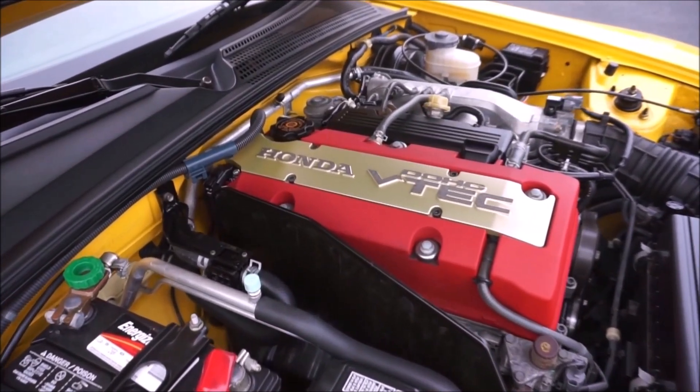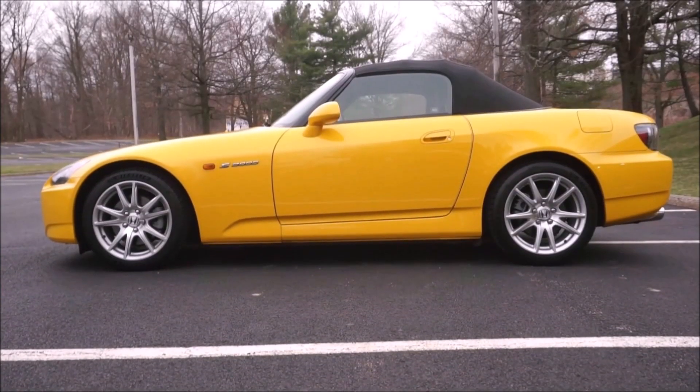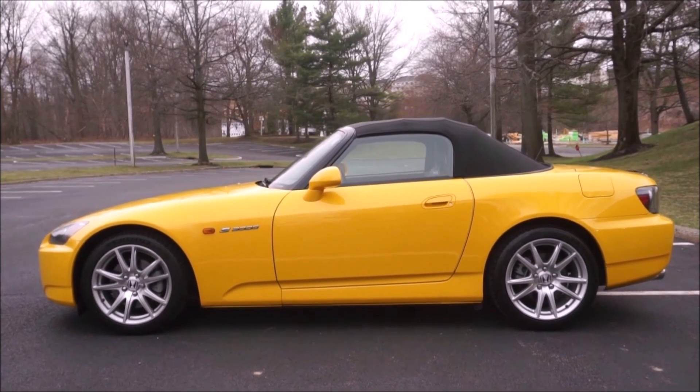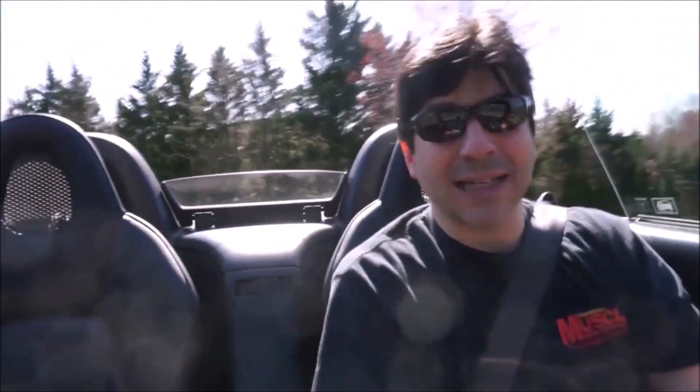I decided I wanted either Laguna Blue — but then one of my friends got Laguna Blue — New Formula Red, which I had last time, or Rio Yellow Pearl. The problem is every time I found a Rio Yellow Pearl car, it had always been repainted, and this is a three-stage paint that's very difficult to match. Any time I found one, I was looking all across the country. That's what I think you have to do for S2000s. Even though they made a lot of them, just like the NSX, there are very few good ones.